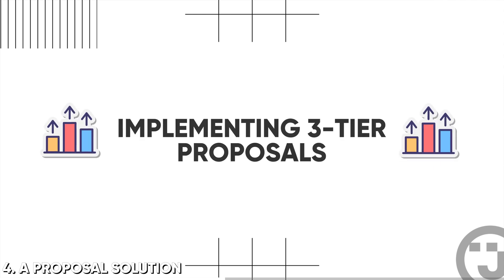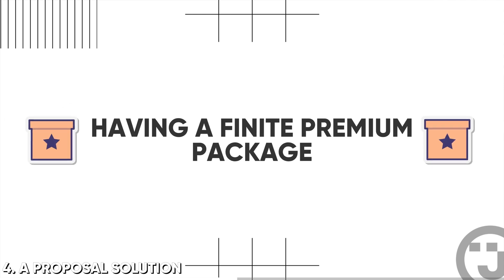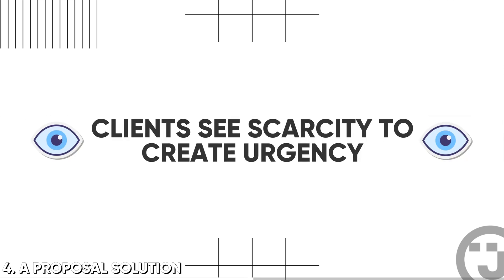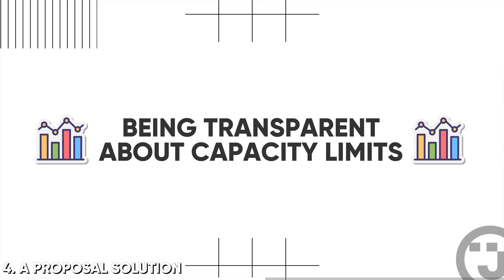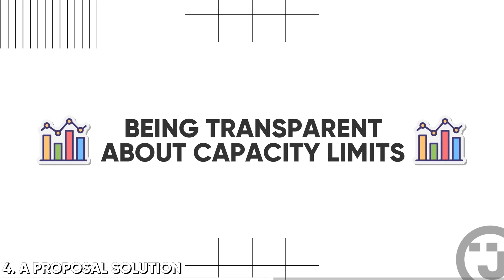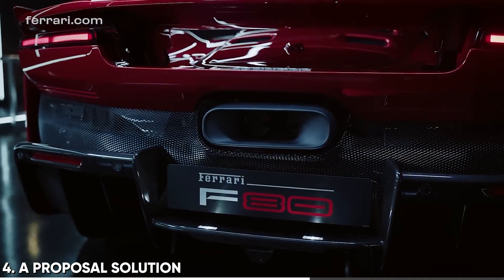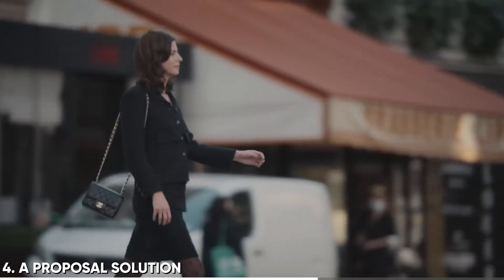Building in things like urgency and scarcity, implementing three-tier proposals the right way, having a finite amount of your most premium package so clients can see that and it creates some urgency, being transparent about how much capacity you actually have rather than being apologetic. Does Ferrari apologize for not having enough cars for everybody to buy? Does Chanel apologize when they don't make a big enough run of a handbag? No. They're like, we're in demand. Maybe next time you won't miss out.